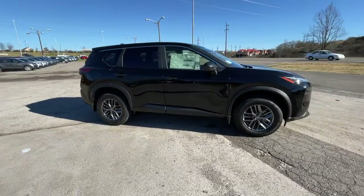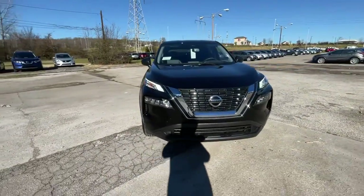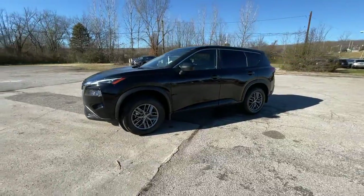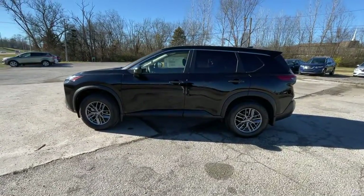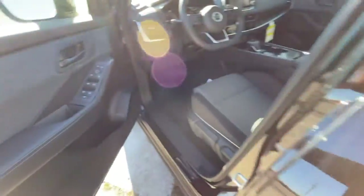These are just some of the great options this vehicle comes with: keyless entry, backup camera, keyless start, Bluetooth connection, aluminum wheels, steering wheel audio controls, blind spot monitor, stability control, rear spoiler, and traction control.